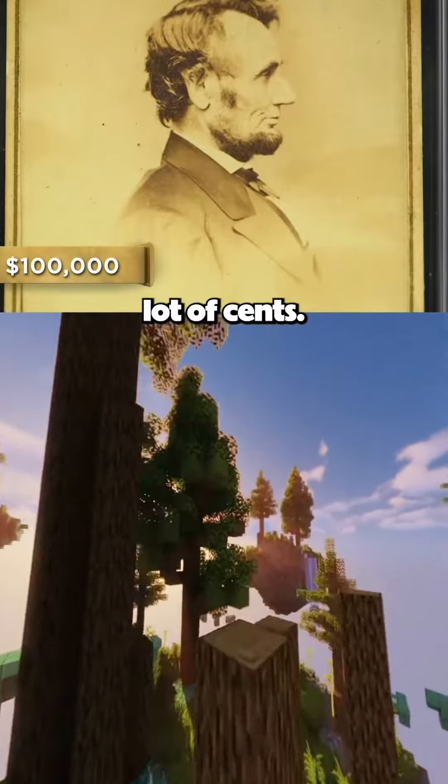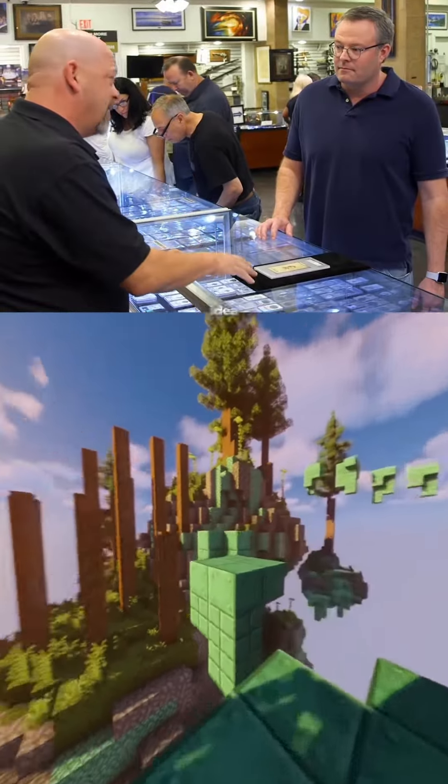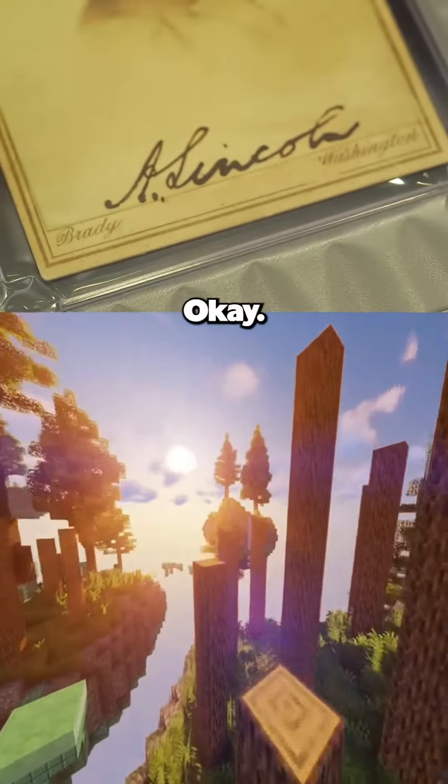That's a lot. I know they're uber rare. Let me get someone in here who will have a better idea of what it's valued. I'll be right back.